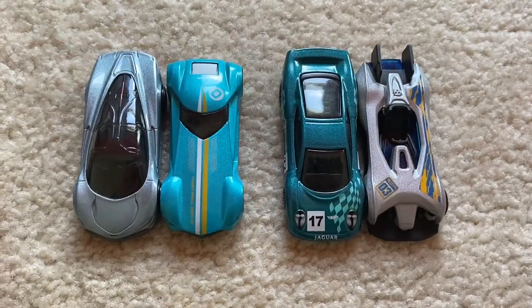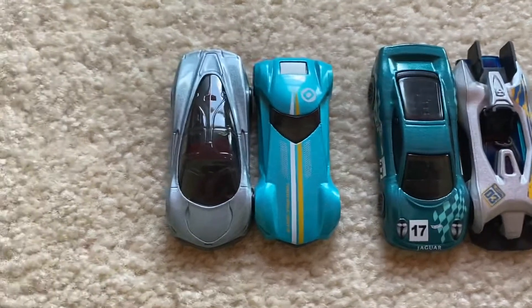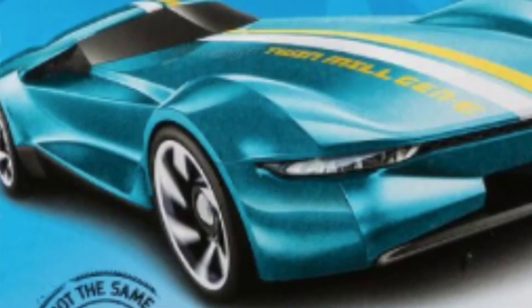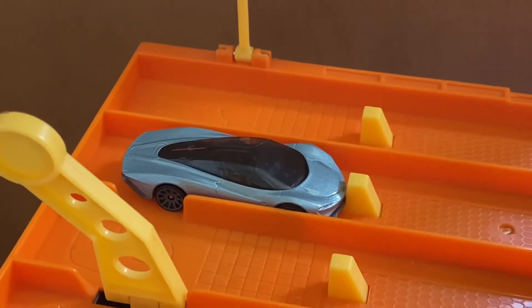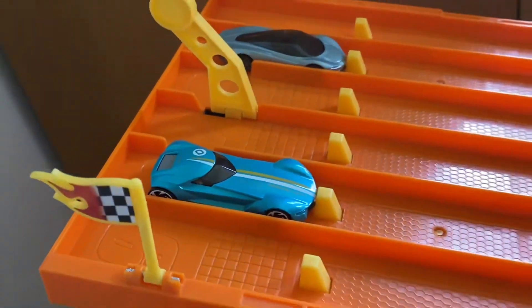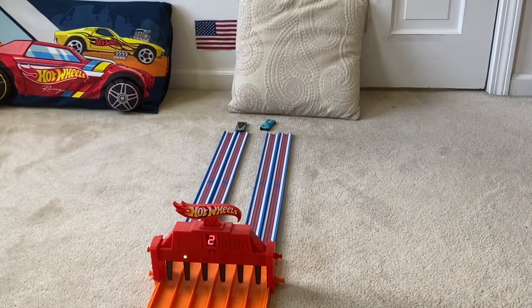With the Electro Silhouette winning that race, we're now on to the semi-finals. To start off the semi-finals, we have the debut of the McLaren Speed Tail going up against the Twin Mill. On your mark, get set, go — and the McLaren Speed Tail takes the win!